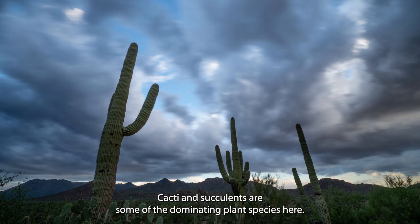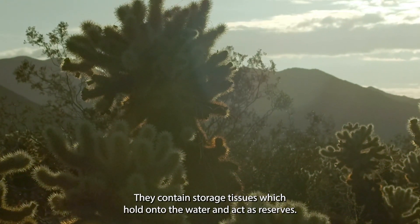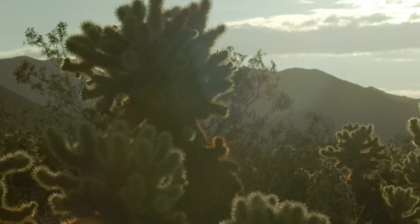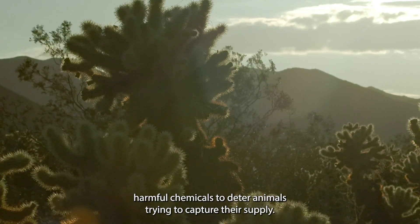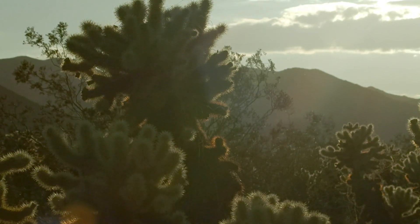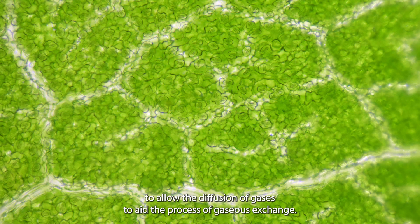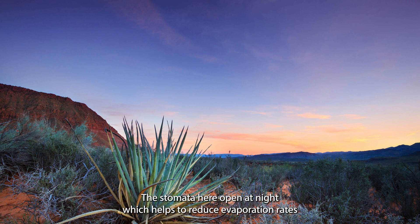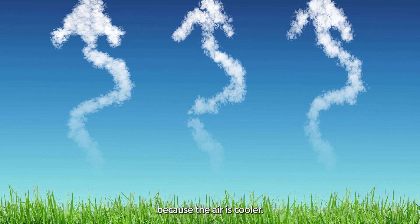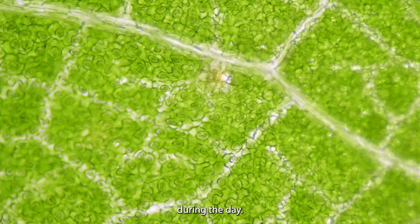Cacti succulents are some of the dominating plant species here. They contain storage tissues which hold onto the water and act as reserves. Many plants such as cacti contain spikes or at least harmful chemicals to deter animals trying to capture their water supply. Plants have pores called stomata on their leaves which open and close to allow diffusion of gases to aid gas exchange. The stomata here open at night, which helps to reduce evaporation rates because the air is cooler. They use the CO2 they absorb at night and then use it for photosynthesis during the day.